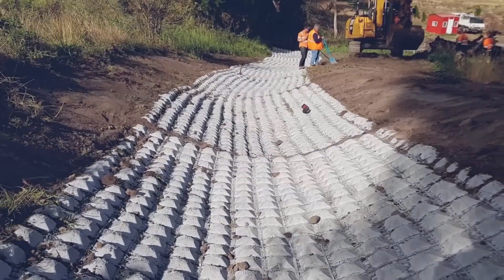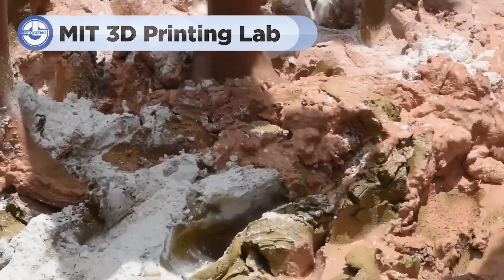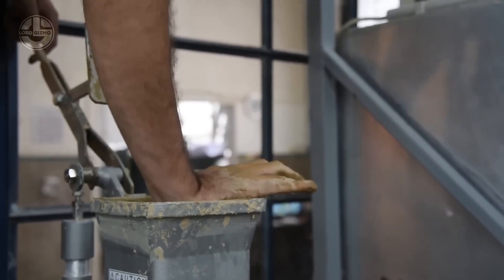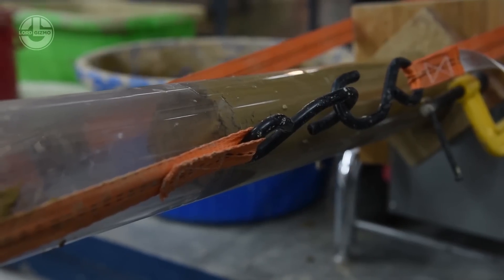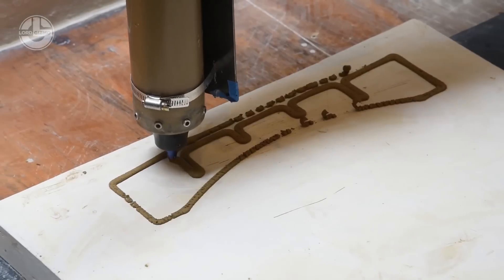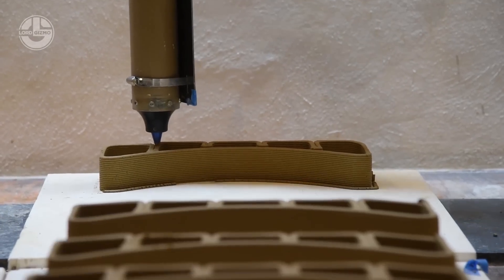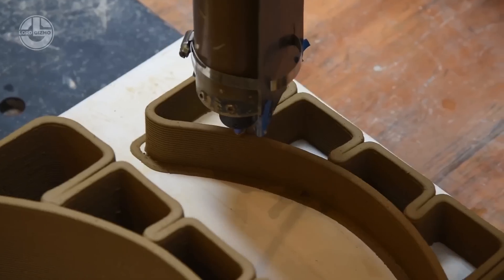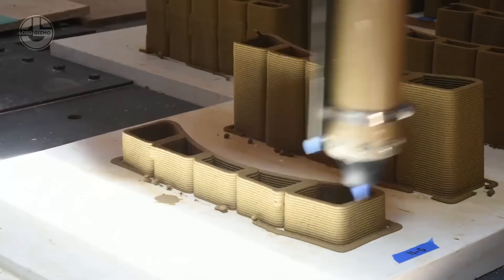3D printing is revolutionising construction, from printing entire buildings to creating strong, lightweight tiles for outdoor spaces. The MIT 3D Printing Lab is at the forefront of this transformation, developing cutting-edge techniques that push the boundaries of what's possible in construction. By utilising 3D printing, they can produce complex structures with precision, reduce material waste, and speed up the construction process — whether it's a full-scale building or intricate outdoor tiles. MIT's innovations offer a glimpse into the future of sustainable, efficient construction.